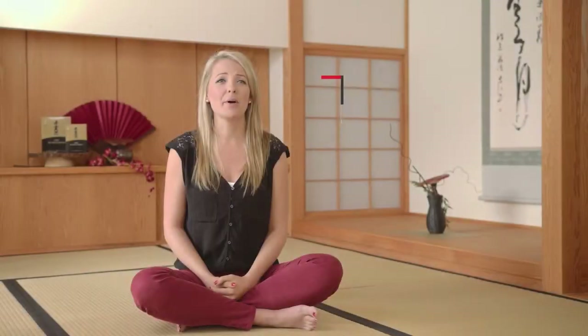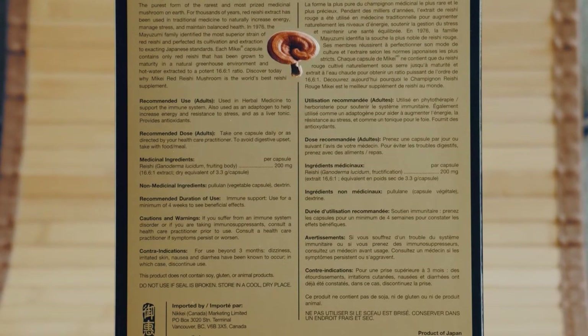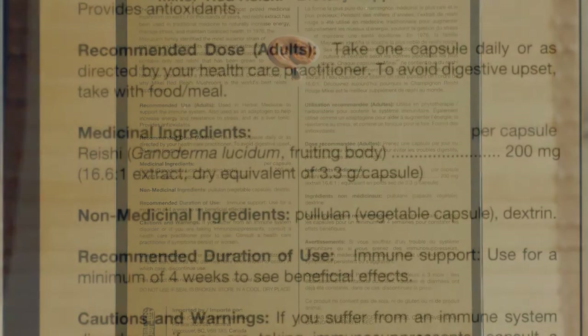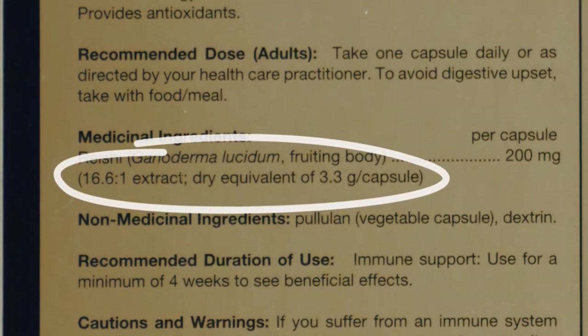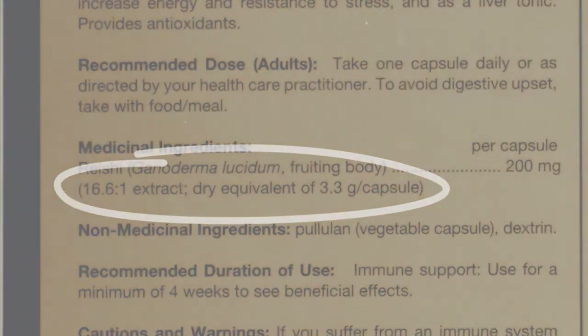You can learn a lot about reishi products just by looking at their product box. One key component to look for is the concentration or extract ratio. Why is it so important? This ratio tells you how much of the actual red reishi mushroom is used in one capsule.